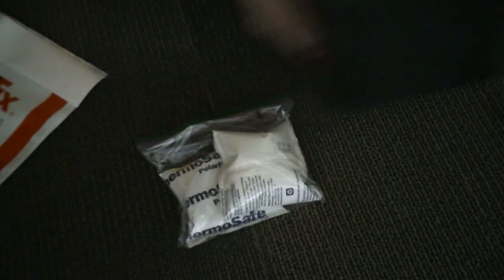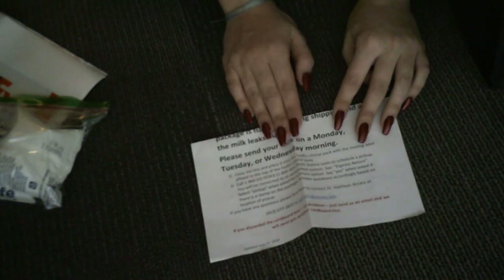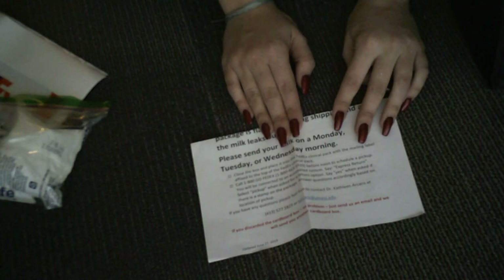Inside the box are also instructions like these ones here that we advise you to read a couple of days before you plan on shipping the samples. In the next section, we are going to ask you to pump and freeze some milk samples. We can use these samples for research, but they also help to cool the main non-frozen samples as well.